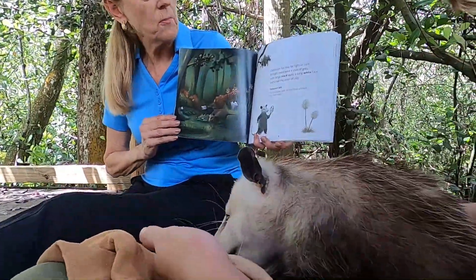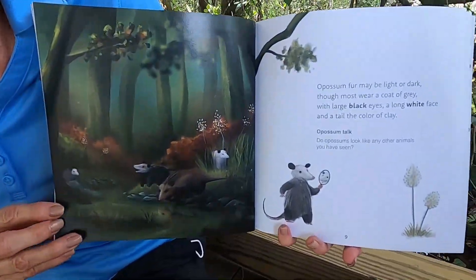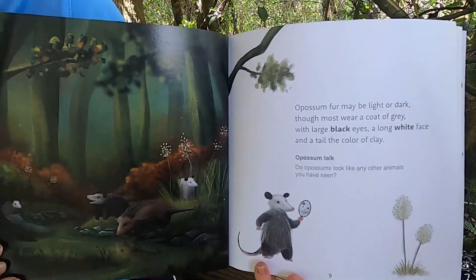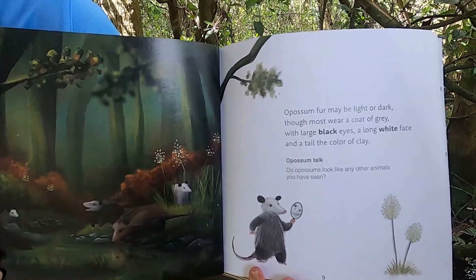Opossum fur may be light or dark, though most wear a coat of gray, with large black eyes and a long white face and a tail the color of clay.